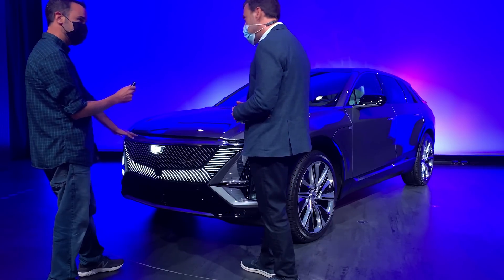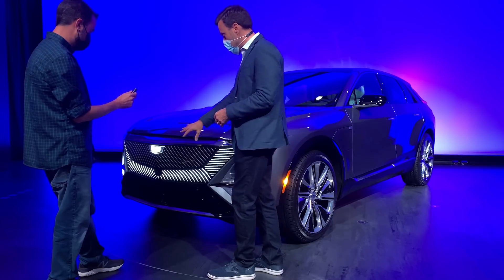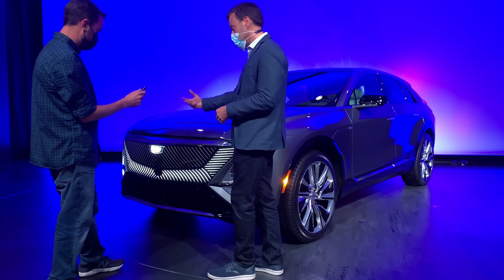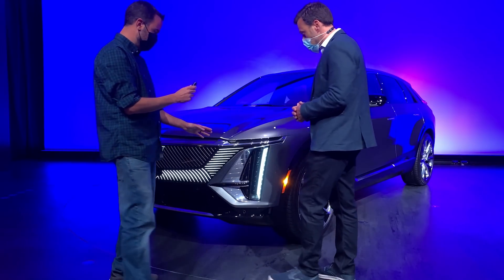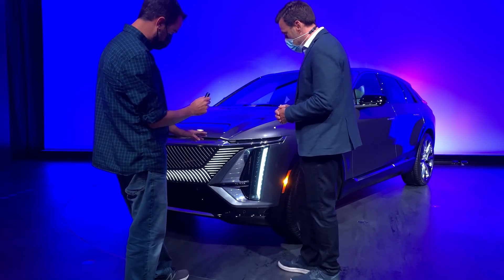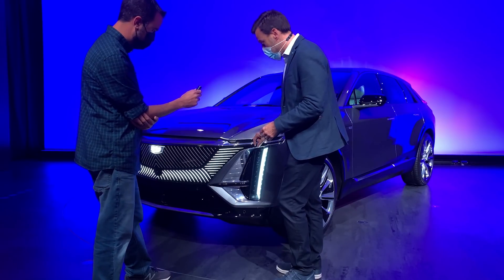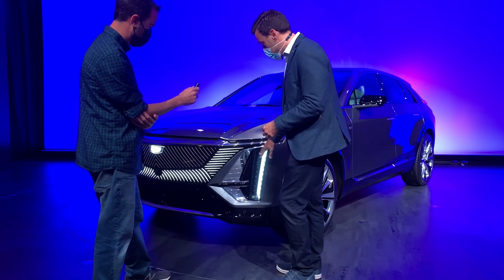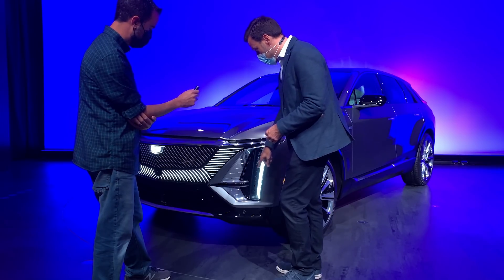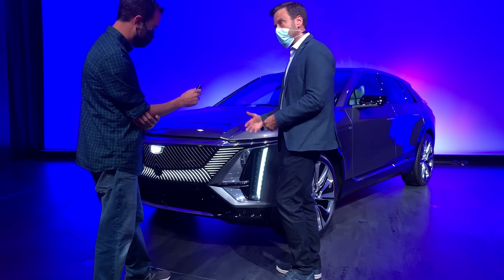Behind this are all your sensors. We have a long-range radar that supports Super Cruise incorporated in that area. As for the high beams and low beams, this is an industry-first headlamp that incorporates 15-millimeter-wide LED modules — there are nine of them. The top three are the low beam, the bottom six are the high beam. We also enable advanced driving beam with that.